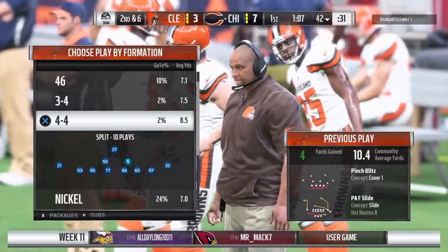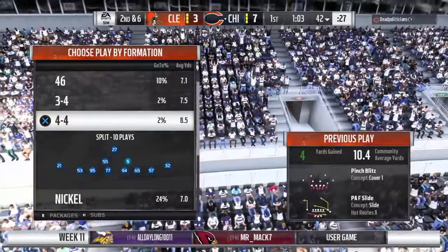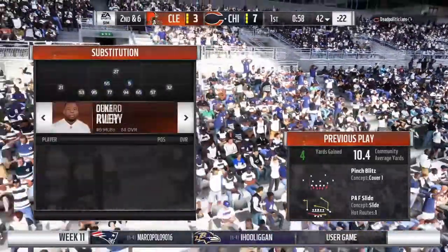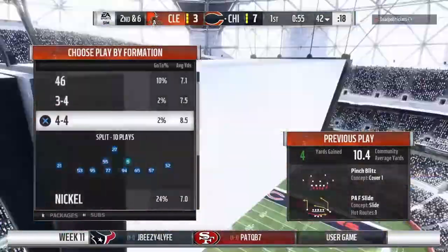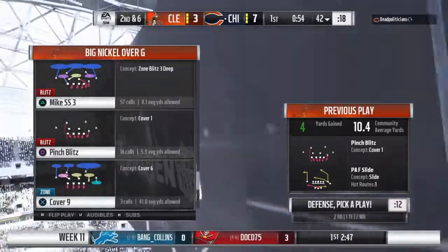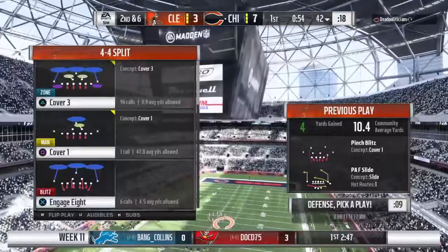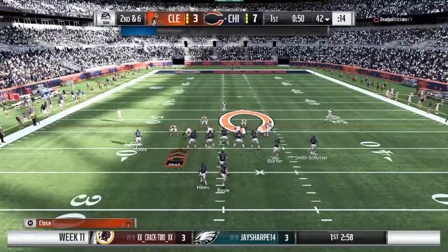Brandon, more and more offenses are going to the philosophy of using every inch of the field to try and spread things out. And when your running back can catch the ball as well, that can only help your offense. Four yards on that last completion. So that sets up second and six.